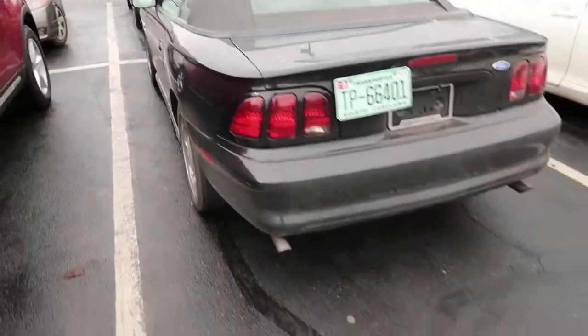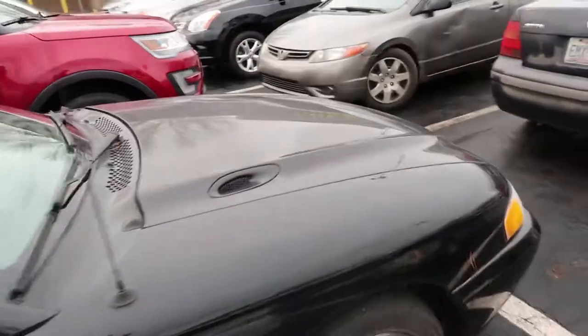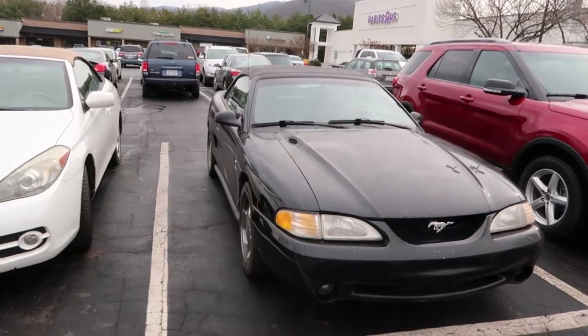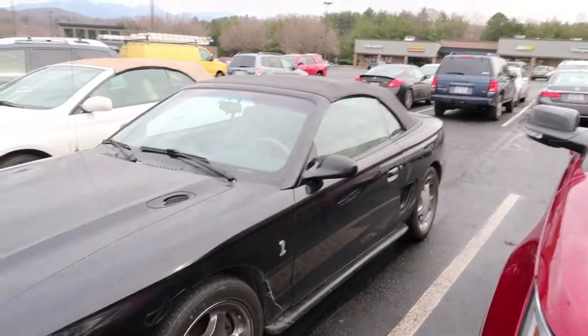I'm going to do a quick walkaround of the car I'm working on. You can see it's an awesome car — it's a '94 Mustang Cobra. I'll go over the things I have to do to get it running, but one thing I want to tell you is that this car has to be done by the end of this week, so I'll be scheduling an alignment today and ordering parts.